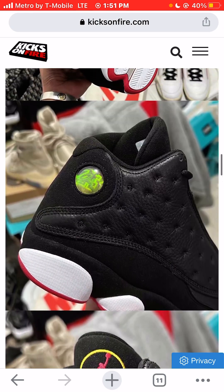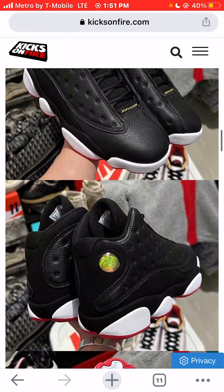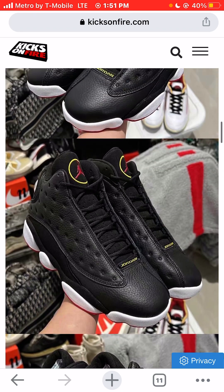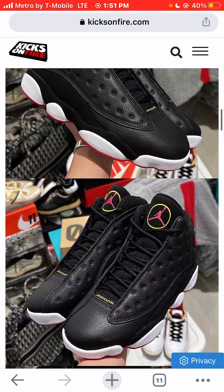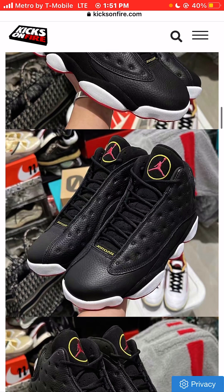I would personally, I would definitely buy these sneakers. I love the bread colorway. And the price — only $210. I mean, that's extremely expensive.